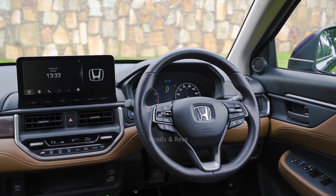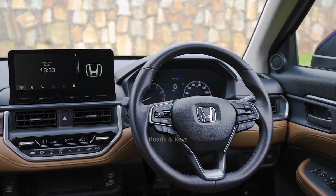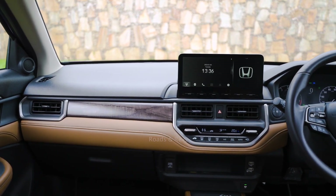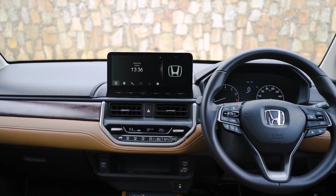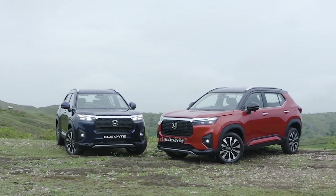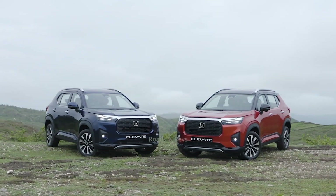The VX variant offers some decent features, and the interior fit and finish is very decent throughout. The driver's side space, area, and feel are comfortable. For more details on these videos, check our channel and subscribe. Take care.